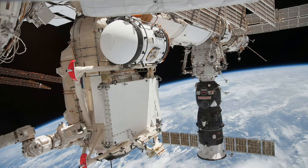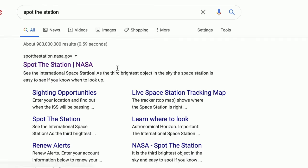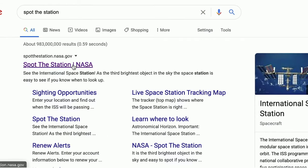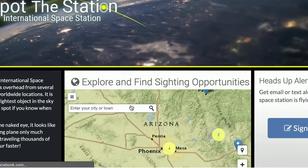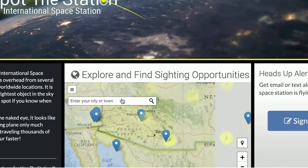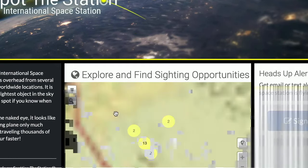Did you know you can see the space station from Earth? With the help of your parents, if you go to spotthestation.nasa.gov, you can sign up to receive text messages or emails whenever the space station is visible above you. Recently, my kids and I did this, and it was amazing to see it float across the night sky like a star.